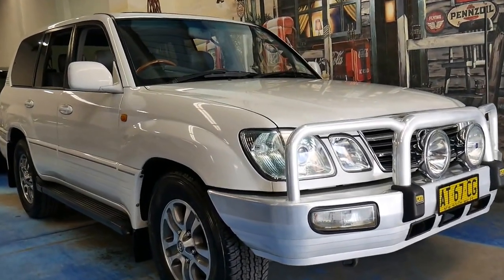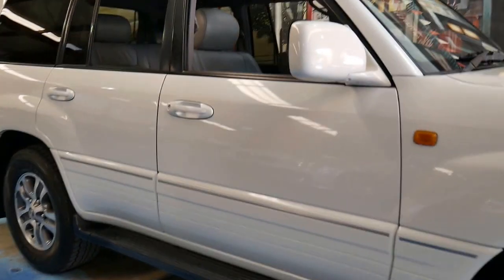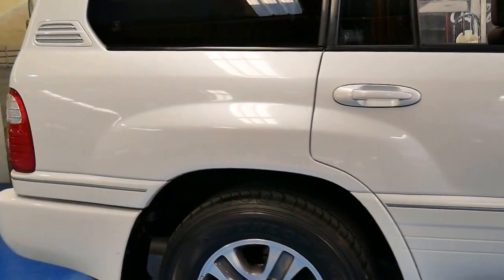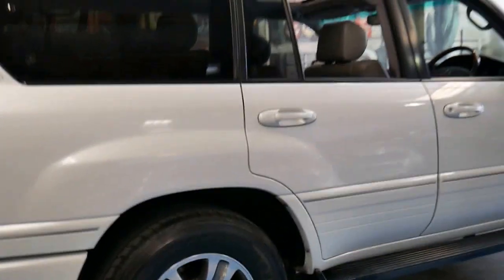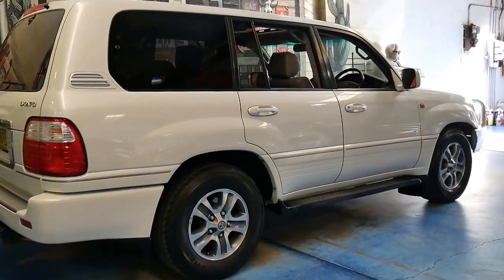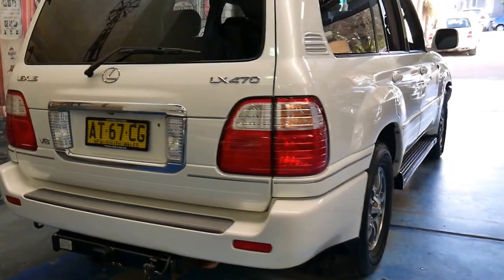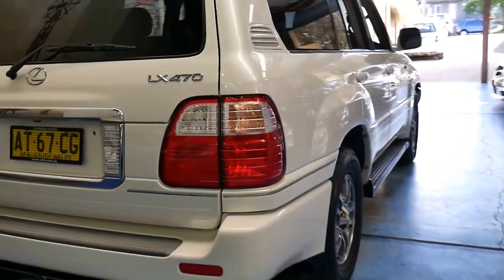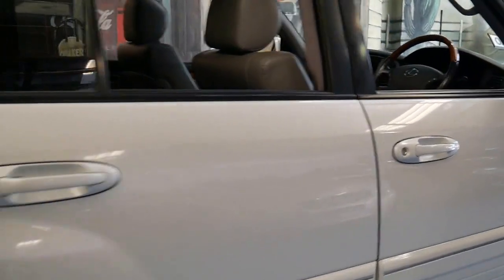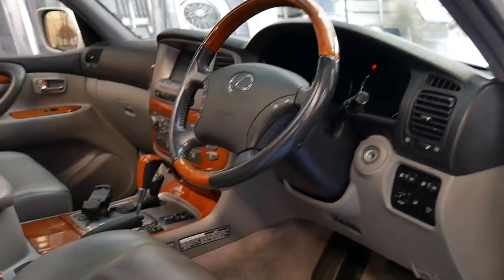We don't get a lot of these Lexus LX470s. This particular car is a 2004 Lexus LX470 and it's done 197,000 kilometres since new. Every single service ever carried out on this vehicle has been done at a Lexus dealership, and it's actually the update series. So it's got the much newer five-speed automatic transmission which replaced the four-speed, and it's basically got an all-new dash.